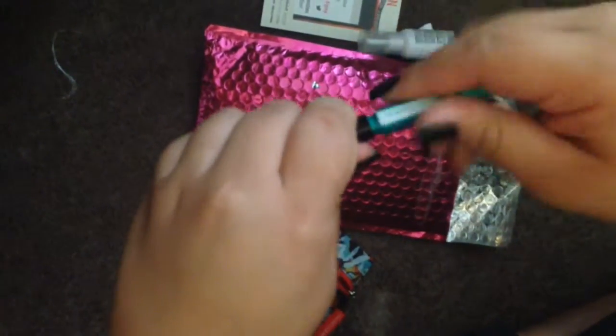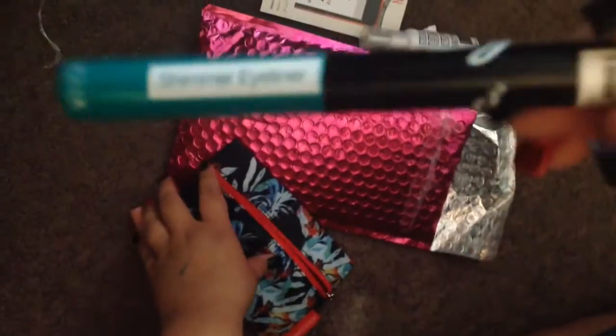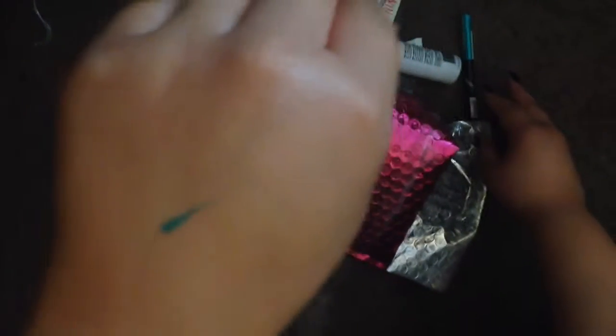Oh, an eyeliner! I just spilled stuff all over my hands — it has a twisting cap. That's a pretty color — it's like a teal eyeliner, so that will be fun to use. It's a shimmer; you can't really see it with this lighting but it's really pretty.